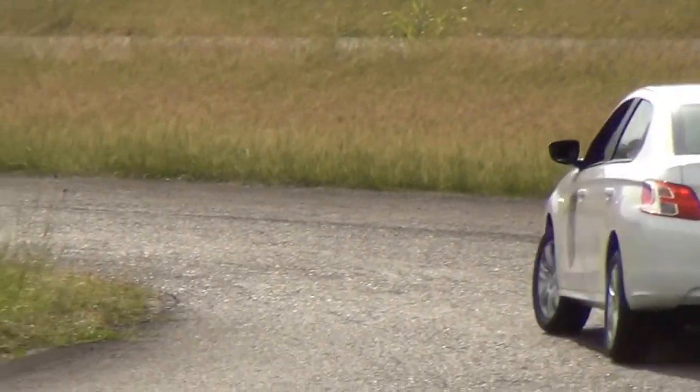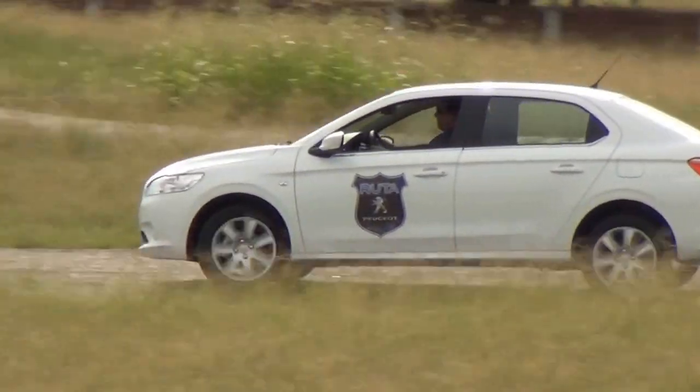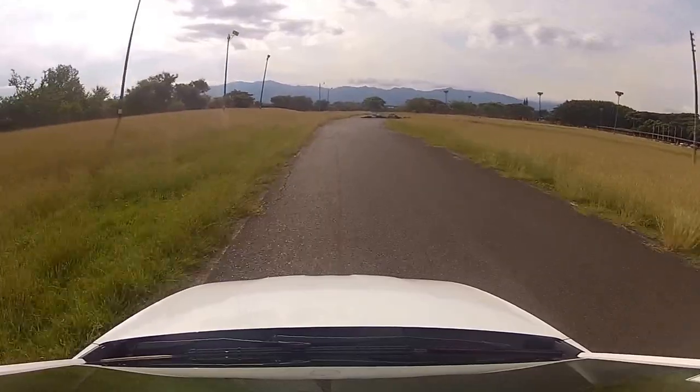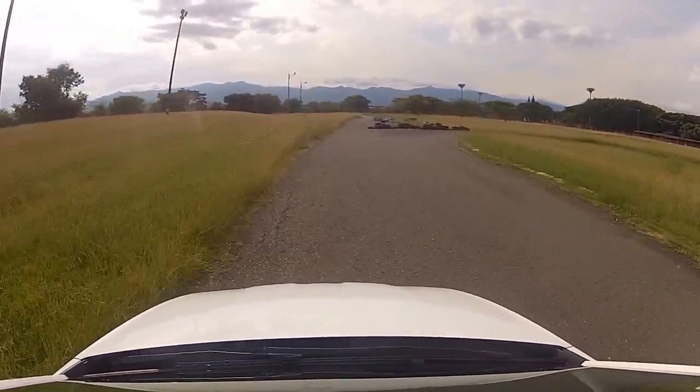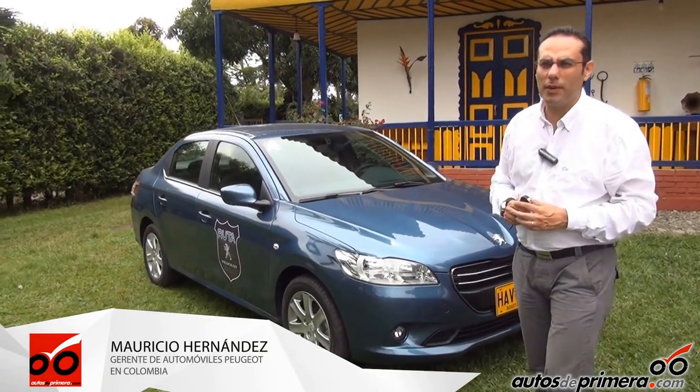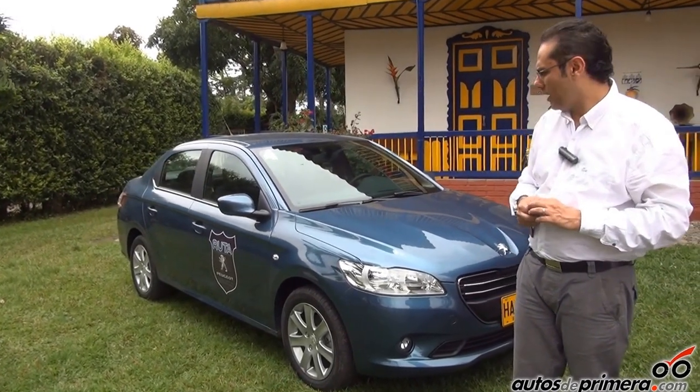A todos los seguidores de AutosDePrimera.com quiero presentarles este vehículo que estamos importando de Europa. Es hecho específicamente en una planta de la ciudad de Vigo, en España, un vehículo que Peugeot ha desarrollado después de 120 años de ingeniería automotriz.